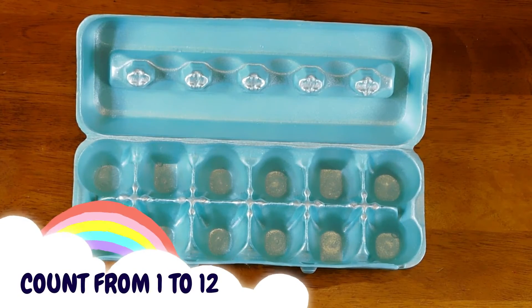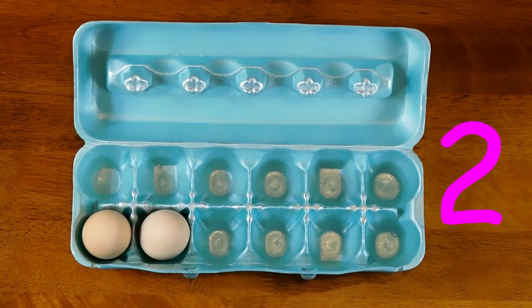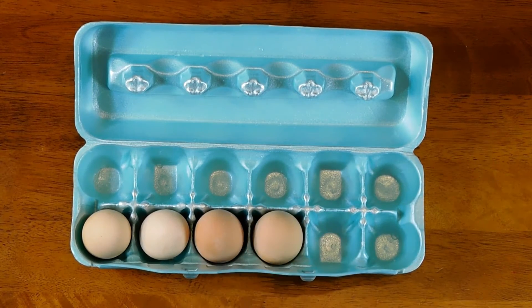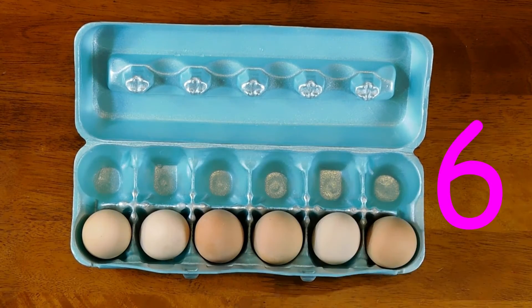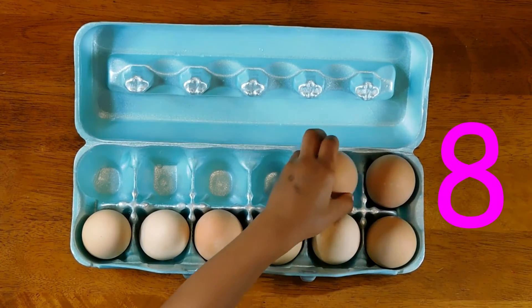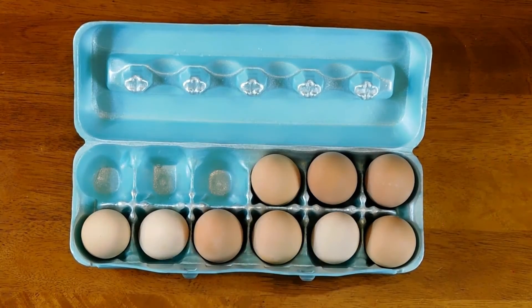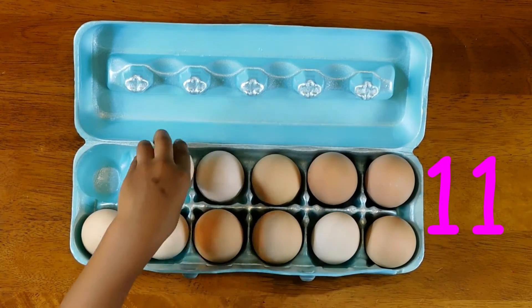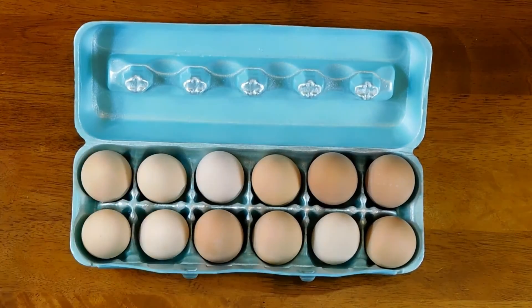That was fun! Let's count again! One, two, three, four, five, six, seven, eight, nine, ten, eleven, twelve. I did it!